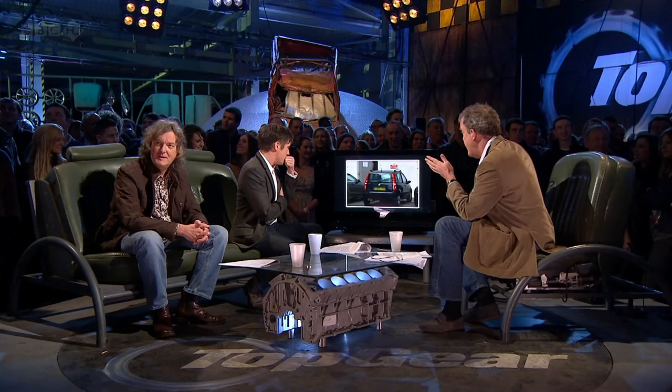More worrying is this. If we zoom in — right there is a little Fiat Panda, parked blocking the door and the honest working men whose job is to deliver things to the BBC. And I'm wondering Hammond, who has a little black Fiat Panda?